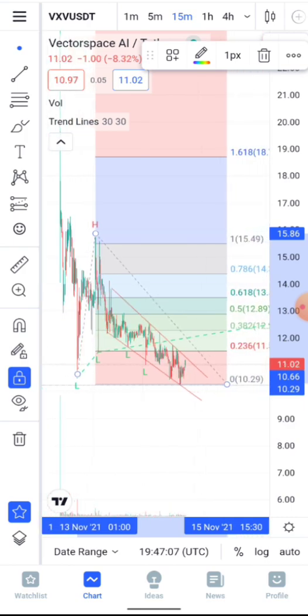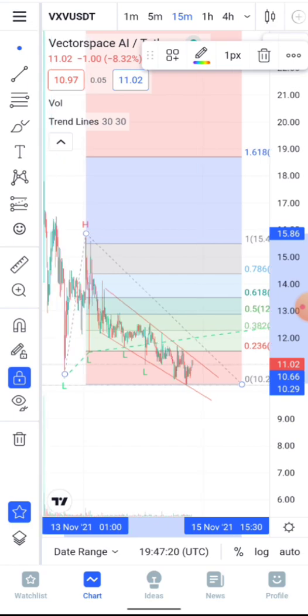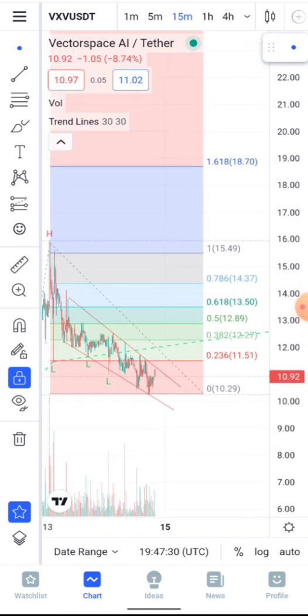As you can see, we formed a falling wedge, which is a welcome development. Looking at the falling wedge on the 15-minute time frame, you will notice we are very ready for the next leg up right now. From this falling wedge, if we're able to break above $11.51, that should bring us to a Fibonacci extension area.